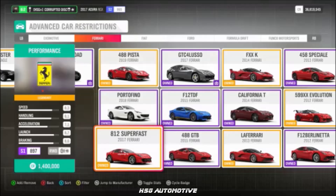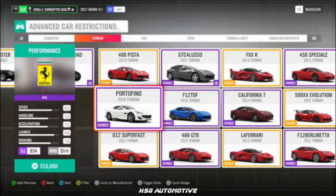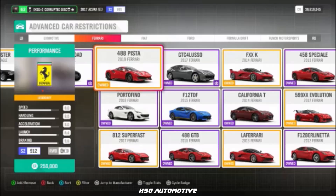Completing the Ferrari section: the F-12 TDF, the 330 P4, the 812 Superfast, the GTC4 Lusso, the Portofino, and the 488 Pista. Also noted here: the Lotus Cortina.